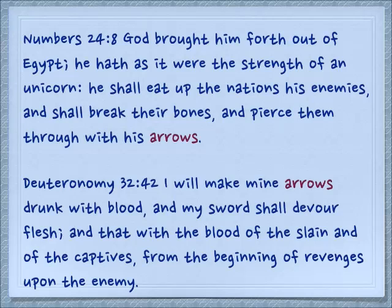Just a note — there are no unicorns. Deuteronomy 32:42: I will make mine arrows drunk with blood, and my sword shall devour flesh, and that with the blood of the slain and of the captives, from the beginning of revenges upon the enemy.